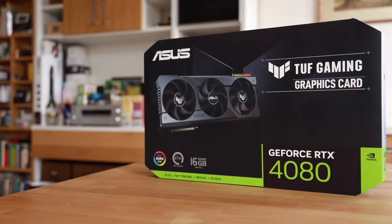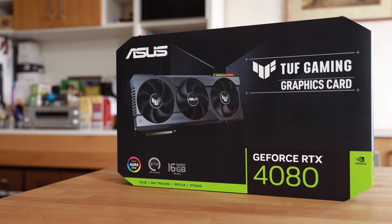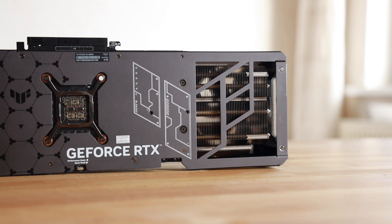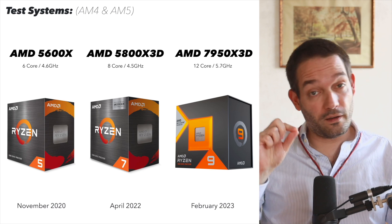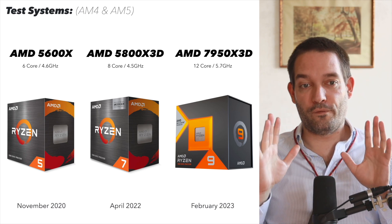Today I'm going to review an ASUS TUF Gaming graphics card from NVIDIA — the RTX 4080. That's a pretty massive, powerful card, but as you may know, there could be the potential for CPU bottlenecks if you pair that RTX 4080 with a CPU that doesn't have enough computing power.